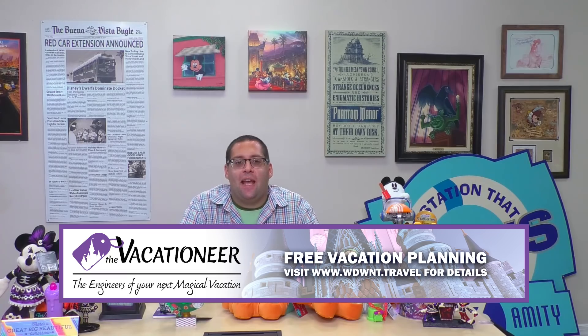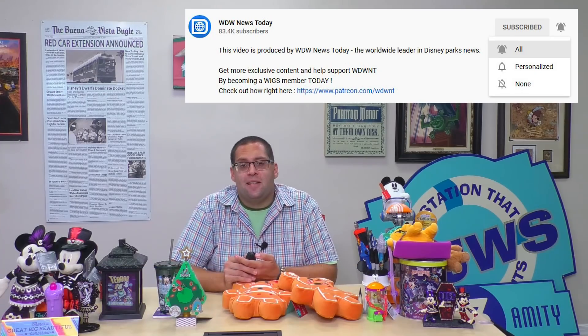For more information on these stories and more, head over to wdwnt.com. This program is brought to you by the official travel agent sponsor, The Vacationeer — the engineers of your next magical vacation. Let their team of vacation planning experts craft your family's next magical Disney trip. Their services are free — visit wdwnt.travel for details. If you're enjoying the show, be sure to like this video, subscribe to WDW News Today on YouTube, and click the bell for all notifications so you never miss an episode. For the worldwide leader in Disney parks news, I'm Tom Corliss — enjoy the rest of your day and have a great big beautiful tomorrow.